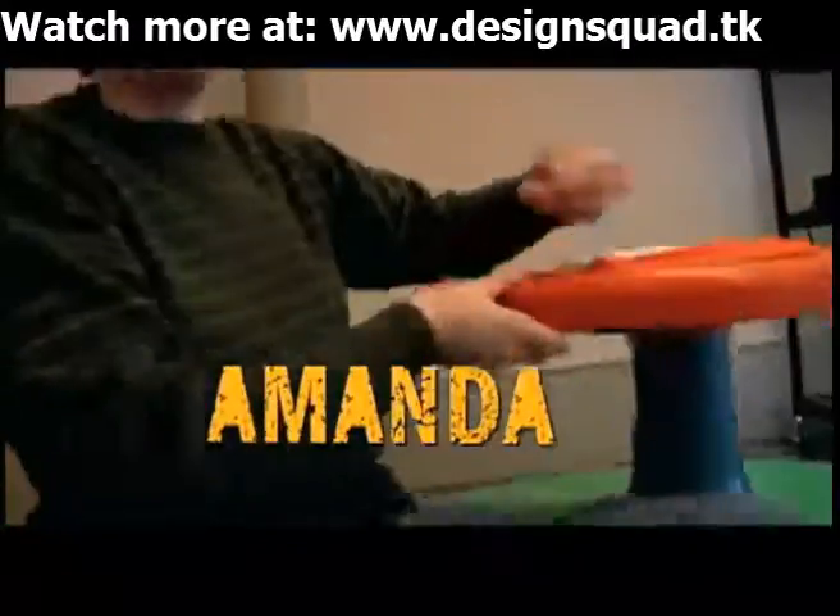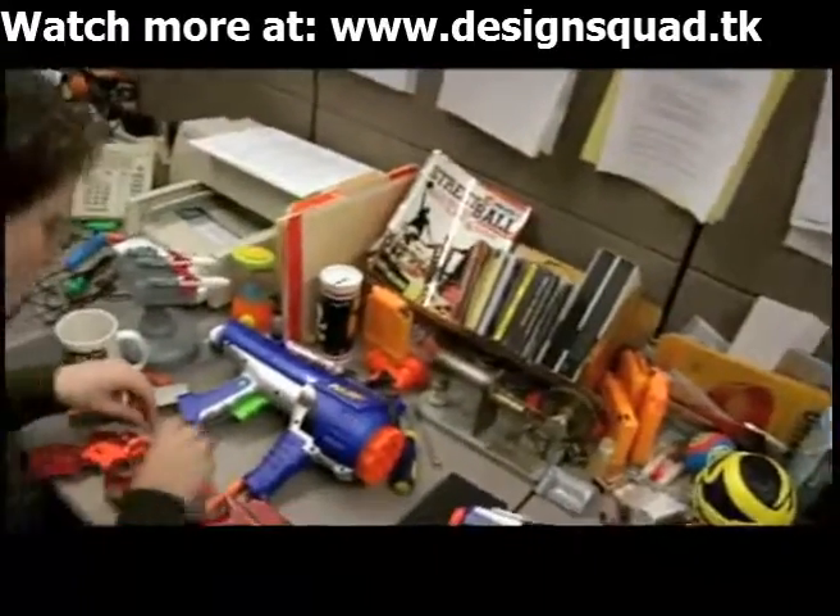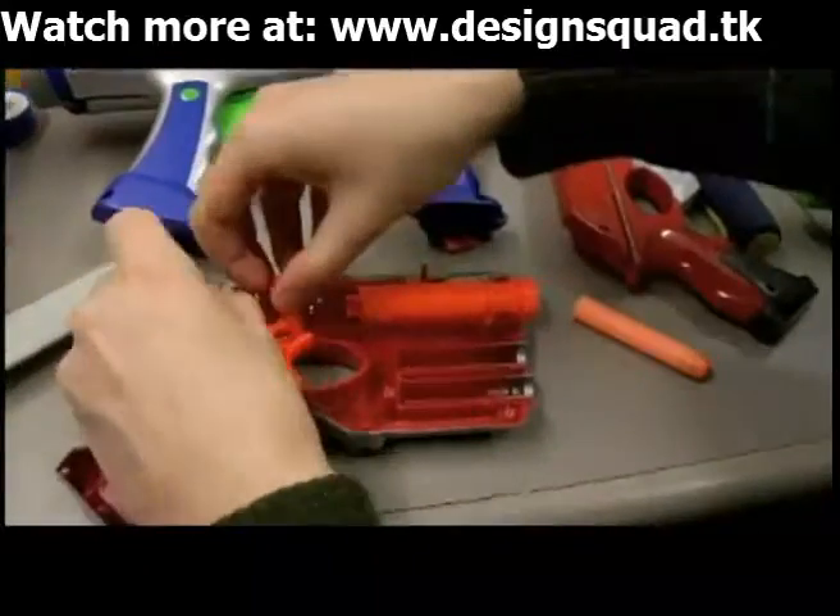One of the great things about engineering is you get to work with moving parts. And one of the goals is to try to get those moving parts to work better together.